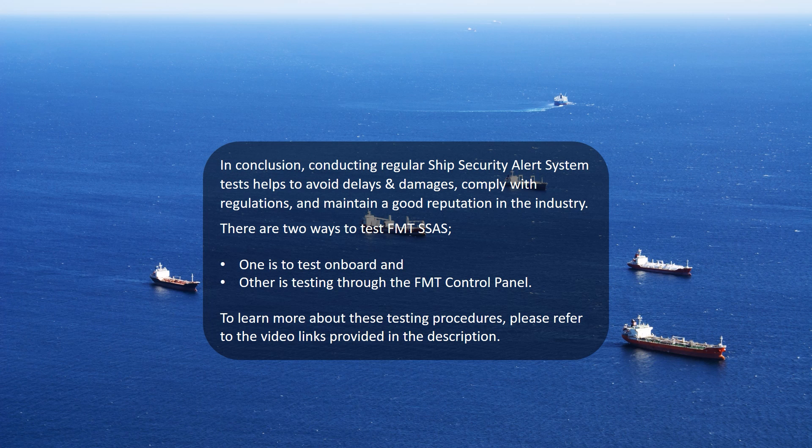There are two ways to test FMT SSAS: one is to test on-board, and the other is testing through the FMT control panel.